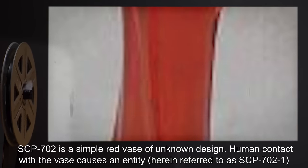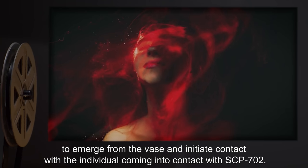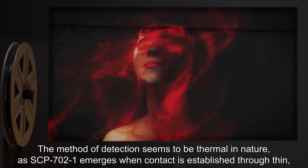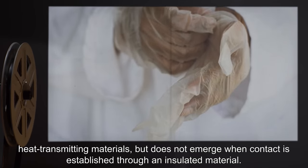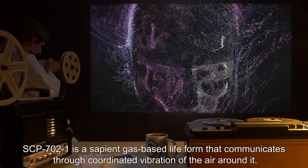Description: SCP-702 is a simple red vase of unknown design. Human contact with the vase causes an entity, herein referred to as SCP-702-1, to emerge from the vase and initiate contact with the individual. The method of detection seems to be thermal in nature, as SCP-702-1 emerges when contact is established through thin, heat-transmitting materials, but does not emerge when contact is established through an insulated material.